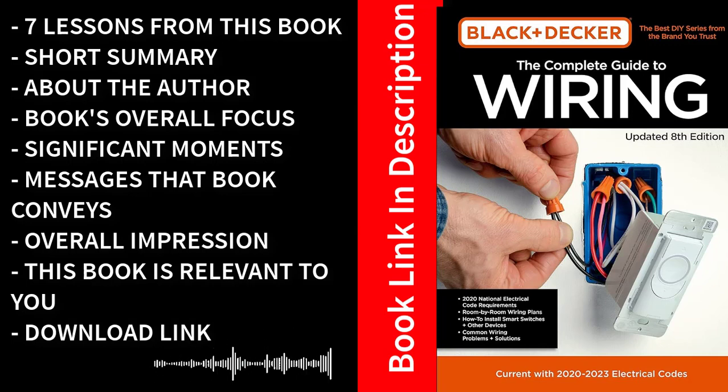Perhaps the most empowering aspect of this book is the sense of accomplishment it imparts. By learning and mastering electrical work, readers gain the confidence to take on projects they might have previously outsourced. This newfound knowledge not only saves money but also fosters a sense of self-reliance and competence. In conclusion, The Complete Guide to Wiring by Black & Decker is an invaluable resource that demystifies electrical work and empowers readers with the skills and knowledge needed to tackle a wide range of projects safely and efficiently.